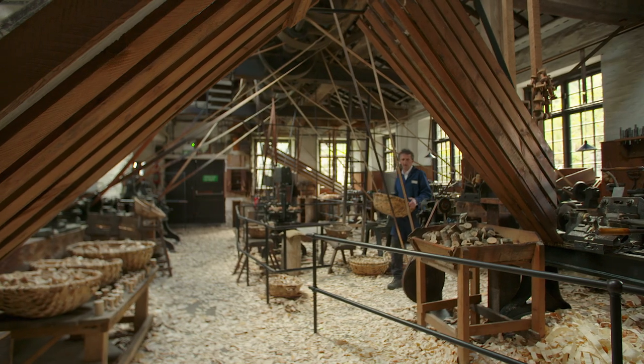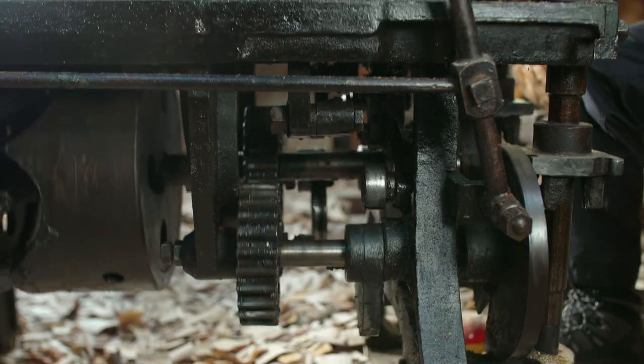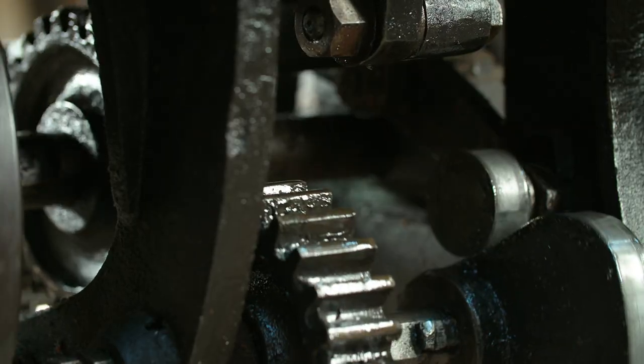We provide guided tours and put all the machines on to show you how the bobbins are made, just as they did over 100 years ago.